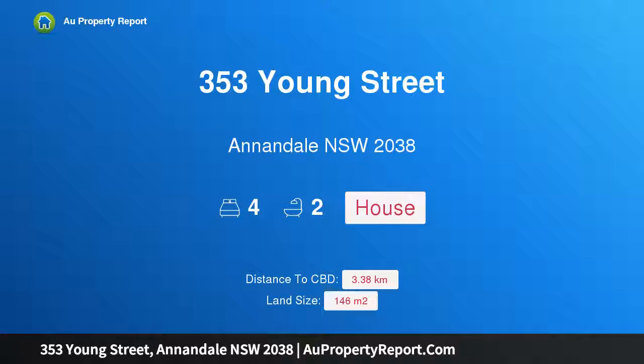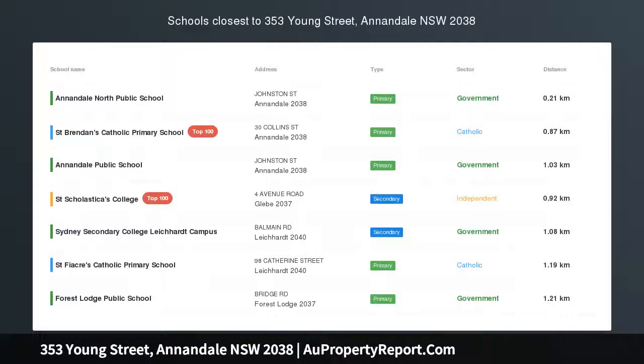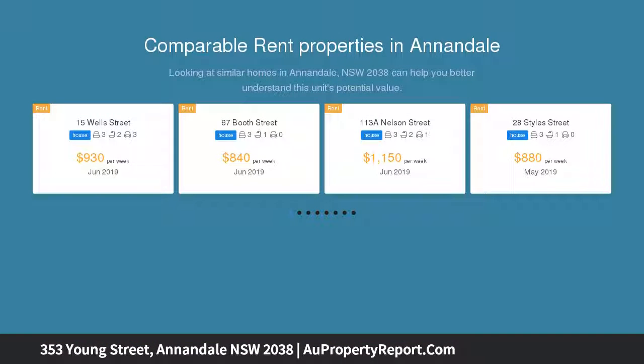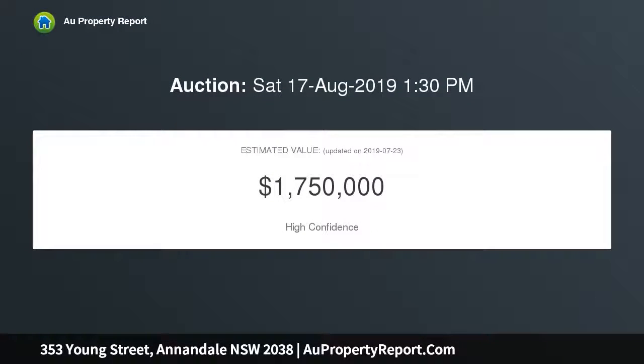I'm glad to introduce property 353 Young Street, Annandale, New South Wales 2038 — a stylish two-level retreat of crisp modern design. Smart modern living takes a sophisticated turn in this reinvented period residence, featuring fresh interiors, flowing proportions, and a great layout for indoor-outdoor entertaining. This cleverly redesigned and extended two-level home will have lots of appeal.